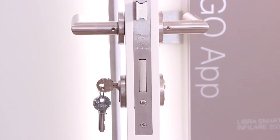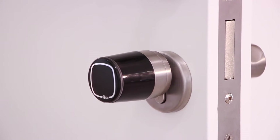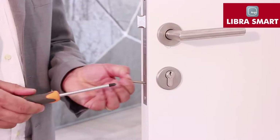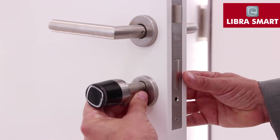Hello Silvia and welcome to Iseo Serratore. This is a lock fitted with a mechanical cylinder. You can replace it with a Libra Smart electronic cylinder with a very simple procedure, which can be performed on both new and existing doors. In just a few minutes you can transform a mechanical system into an electronic access control system.